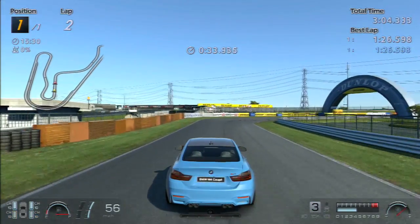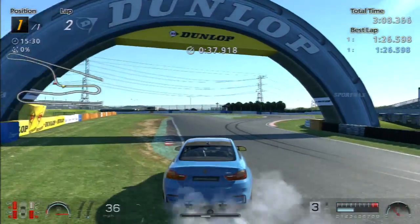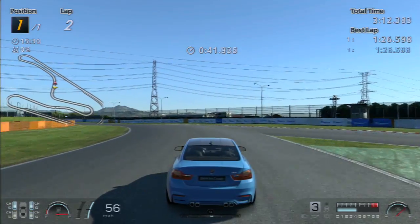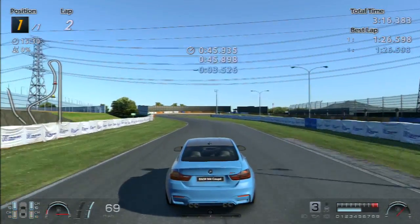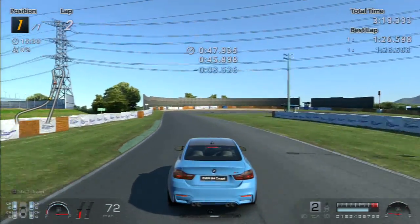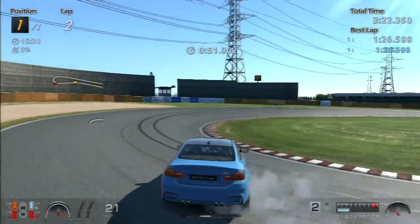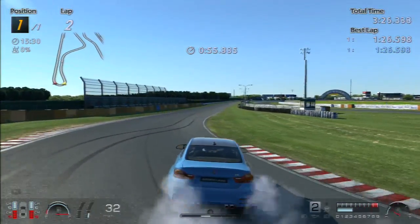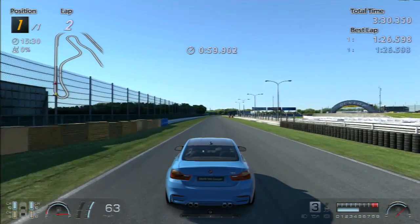I still have to work on that exit corner. Let me switch views because I haven't drifted much in third person with these tires — I've only really done first-person drifting. I've generally always drifted the M4 in first person because I really like the interior and I feel like I do better in first person for some reason, but running in third person is not bad either.